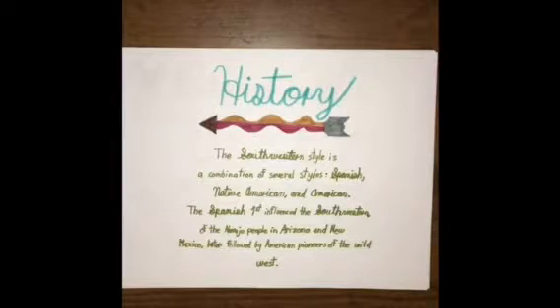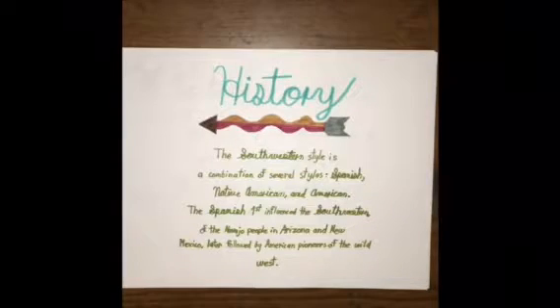History-wise, the Southwestern furniture style is just a combination of a lot of influences from the Spanish, the Native American, and the American pioneers.